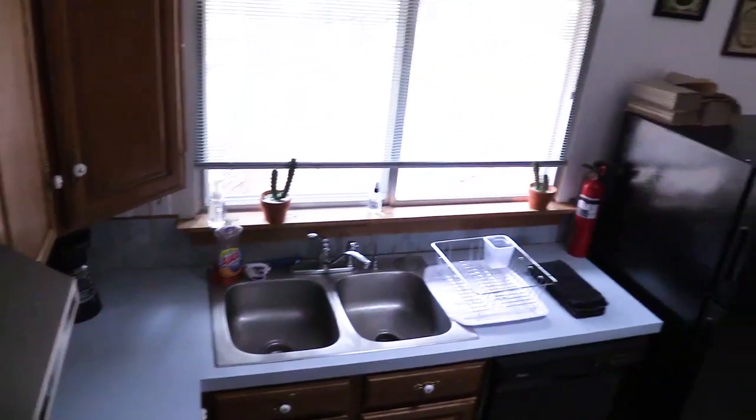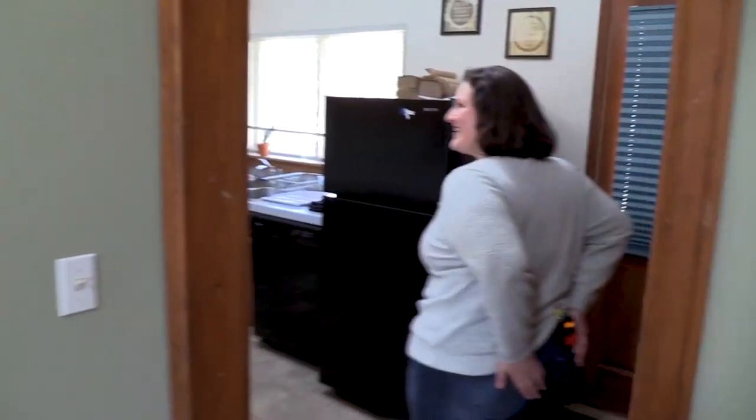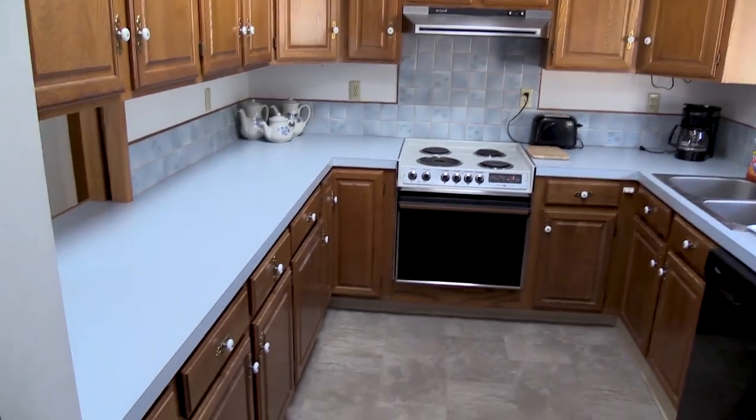Here's the kitchen space. The kitchen has full accommodations — refrigerator and stove, and lots of cabinet space.